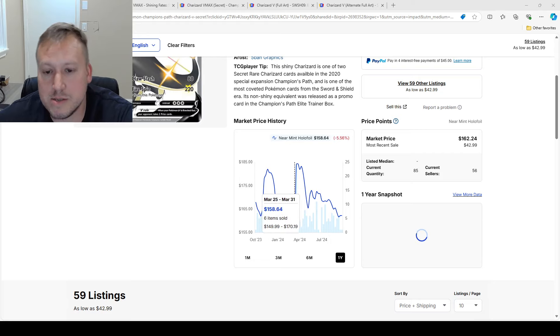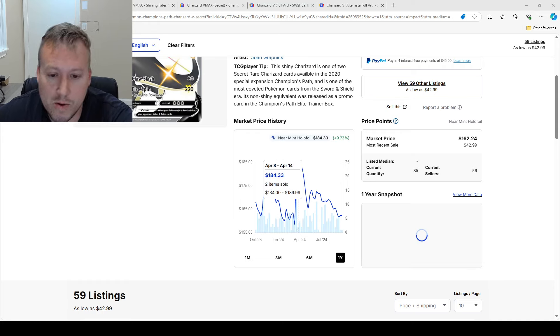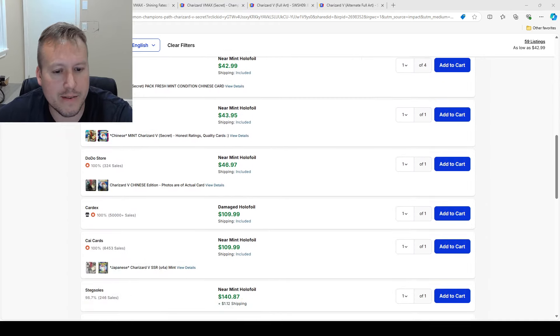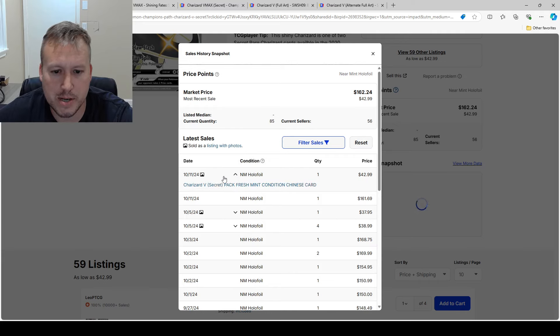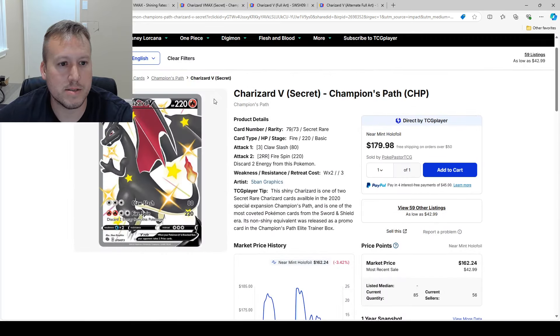Looking at the trends, the peak was around $184 in April 2024, and it's been on a pretty steady downtrend all the way to about $162 right now. The last sold was $168, so if you're interested in that Charizard, that is an awesome price — I can only see it going up in the future.